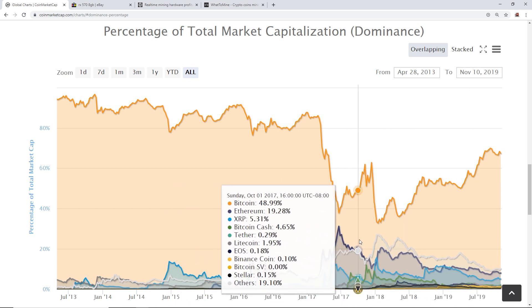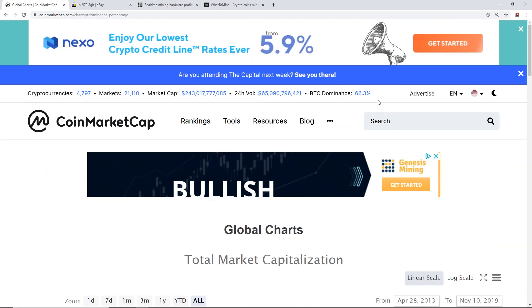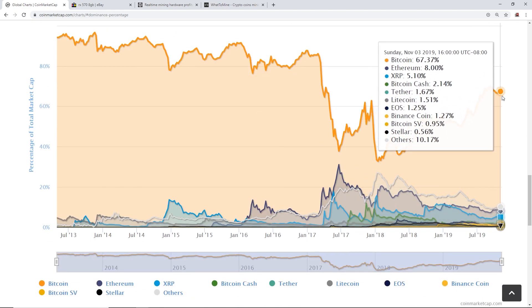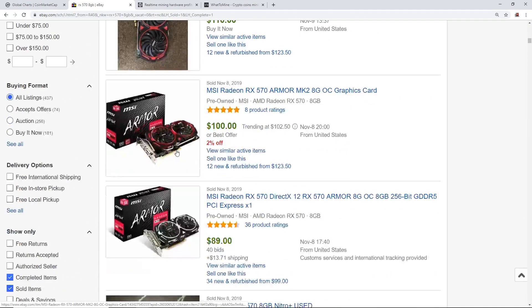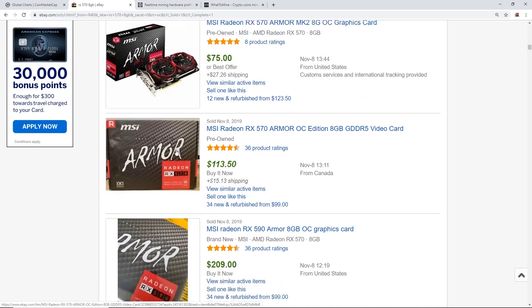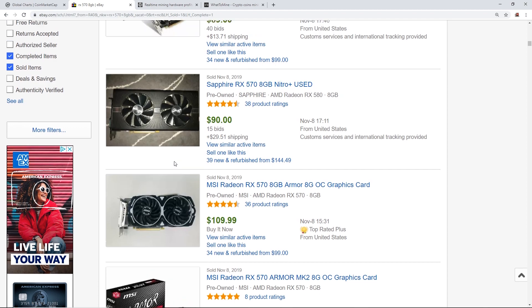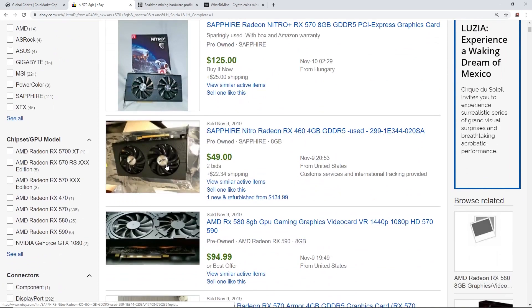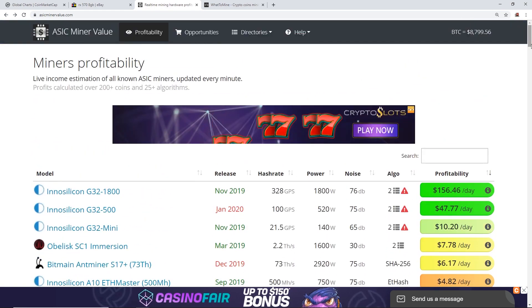Now that I've given you the history of market cycles, altcoin season, and Bitcoin dominance, you can see the dominance right now is around 66.3% — it was 70% at one point. So let's do a comparison. On eBay, recently sold RX 570s are going for about $100, $89, $120, $84, $70, $80, $90 — I'll use a median price of about $100 for an RX 570 or RX 580 8GB.